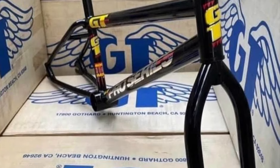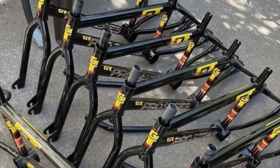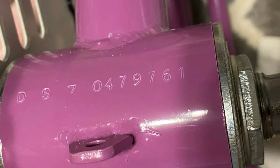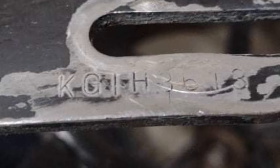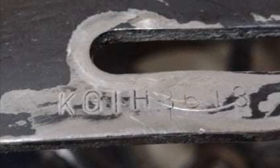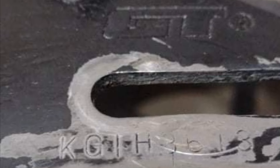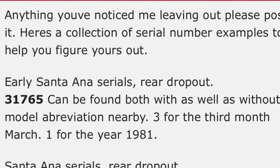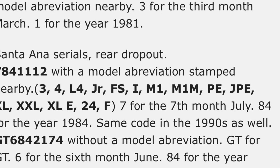I could do an entire video or a series of videos on deciphering the GT serial numbers, but for the most part — and this is 99.9% of the time — if your serial number is on the rear dropout and is all numerical, then it was made in the USA. If your serial number contains any letters besides GT, then it was made in the Orient. There's plenty of evidence to support this fact from sources that worked at GT in the 80s and into the 90s. There have also been several serial number registry and decoders on BMX websites like the BMX Museum — I'll leave a link so you guys can check that out.